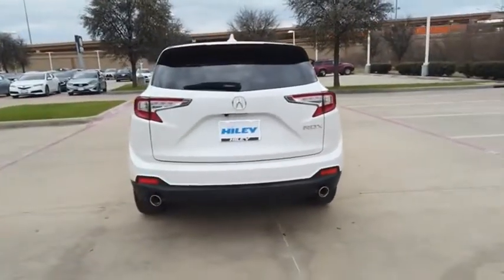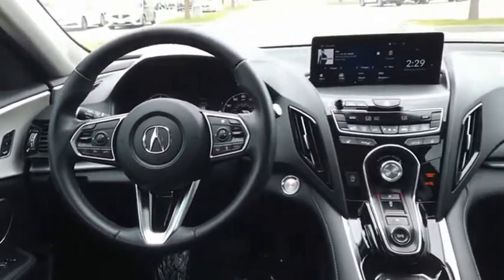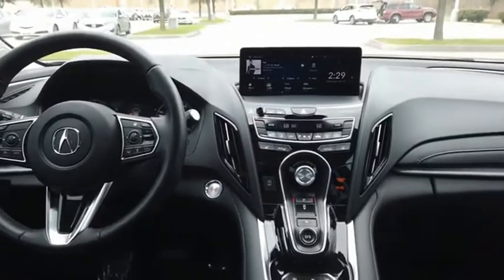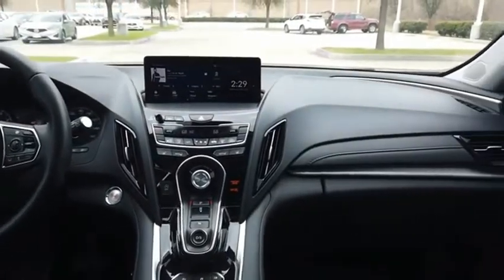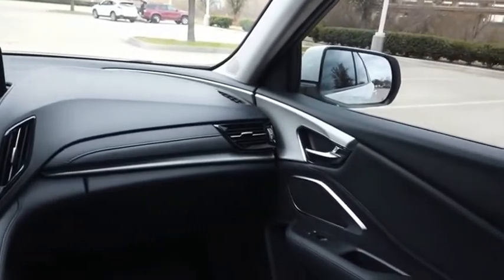Viewed as Acura's answer to BMW's sporty X3, the RDX offers stylish interior, plenty of sport, and a nice amount of utility. If affordable style and reliability are what you're looking for, this vehicle couldn't be more perfect. Drive it today.